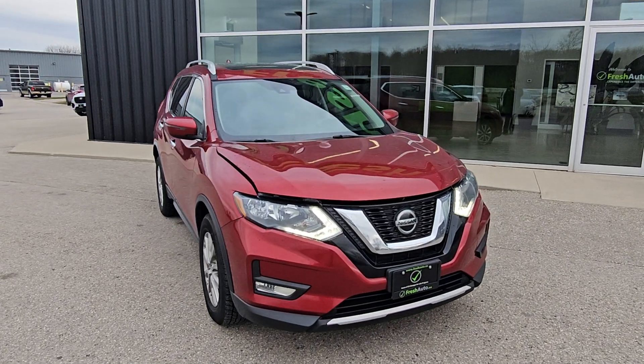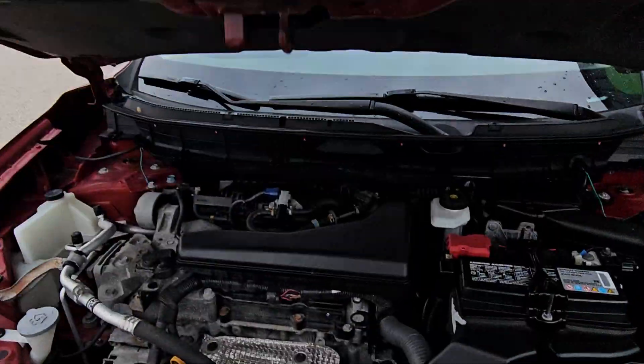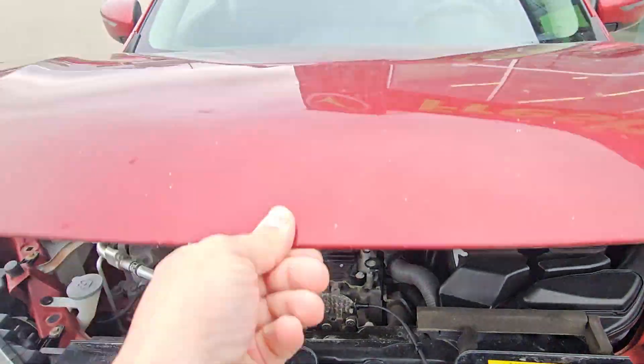This is Eric from FreshAuto. We have a 2019 Nissan Rogue with a 2.5-liter 4-cylinder engine in it.